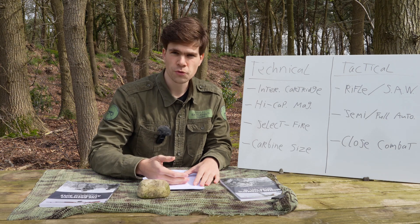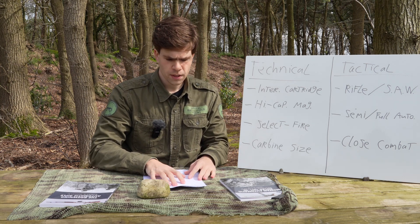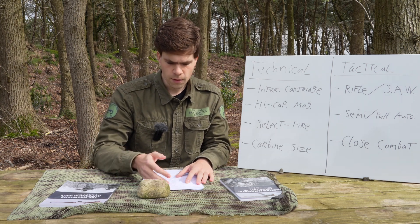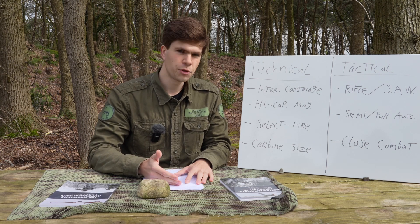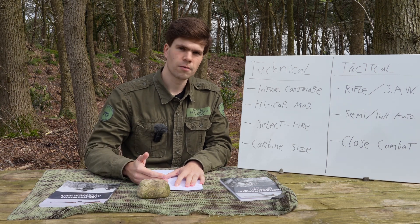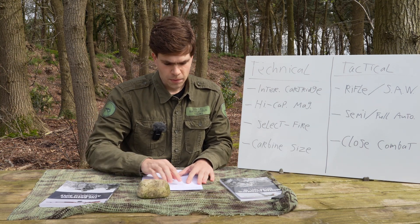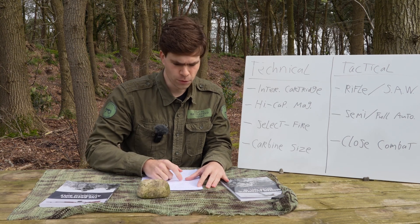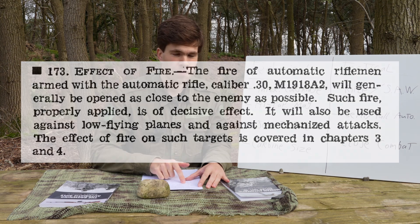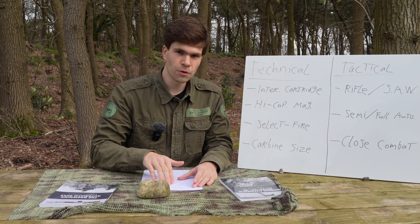The first two are field manuals — official publications — and then I have some user feedback sources as well. Starting with FM 23-15, the BAR field manual: one thing you notice right away is there is a lot of emphasis on machine gun basics — beaten zones, grazing fire, plunging fire — standard machine gun theory you'd also see in a manual for a water-cooled machine gun. But there's also an interesting quote you wouldn't see in such a manual: 'The fire of automatic riflemen armed with the BAR will generally be opened as close to the enemy as possible.' So it is ambivalent — on one hand a machine gun, but also usable in close quarters.